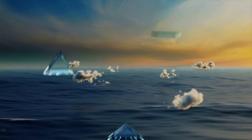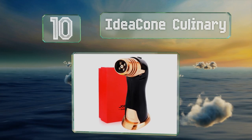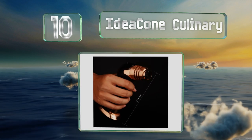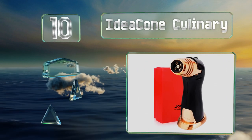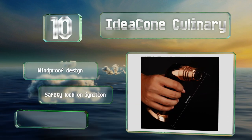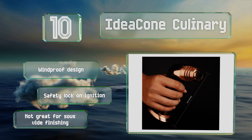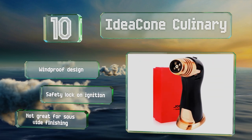Starting off our list at number 10, the five nozzles on the Idea-Coned culinary torch produce a flame that isn't very long but is wider than most others. This makes it perfect for desserts like creme brulee and baked Alaska that need to be browned but shouldn't be exposed to huge amounts of heat. It's a windproof design with a safety lock on the ignition. However, it's not great for sous-vide finishing.